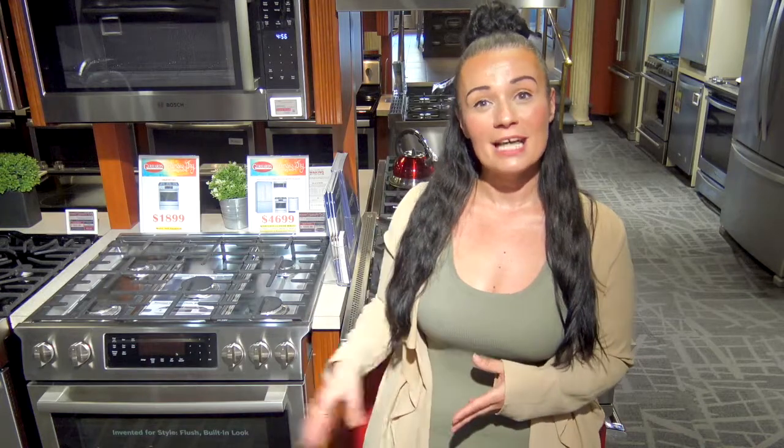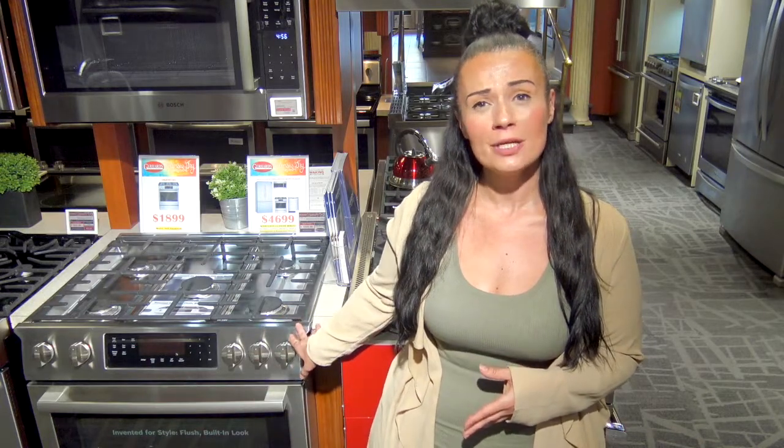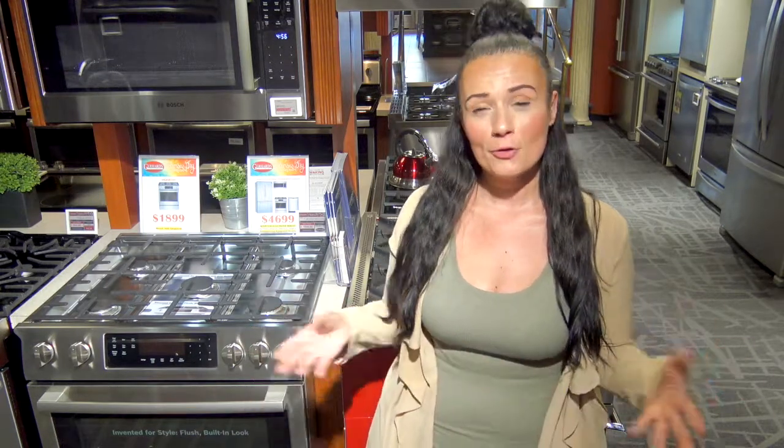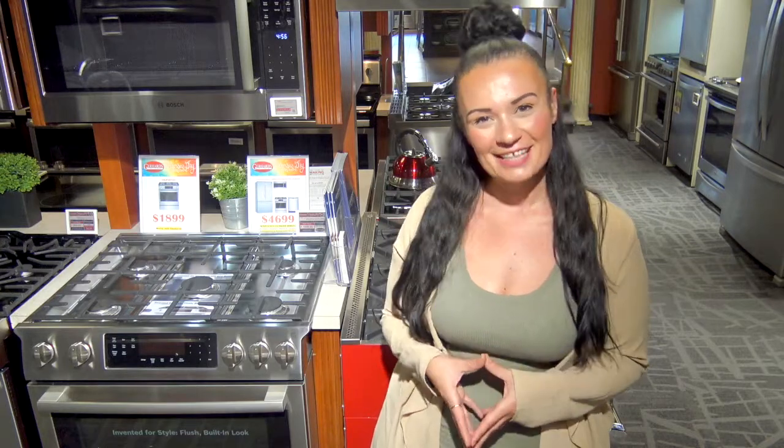Our Bosch range also offers a lip to cover the side to ensure that crumbs don't get stuck down between your appliance and your countertop. It also has a warming drawer to keep those casseroles ready while you're getting the turkey done for the holidays.